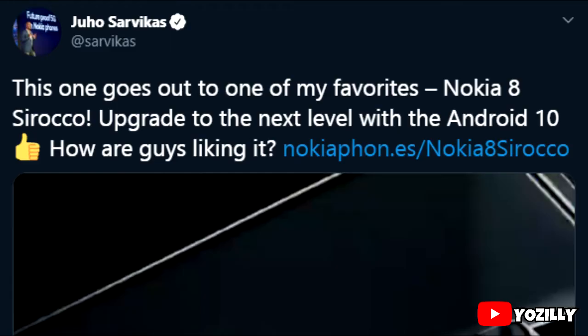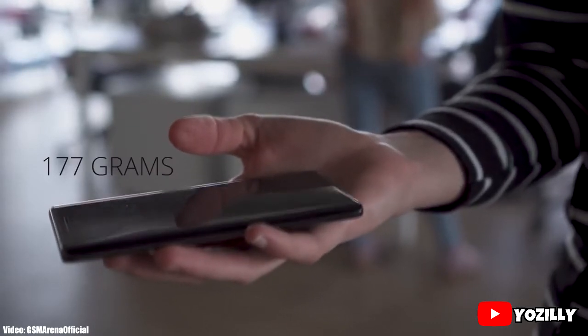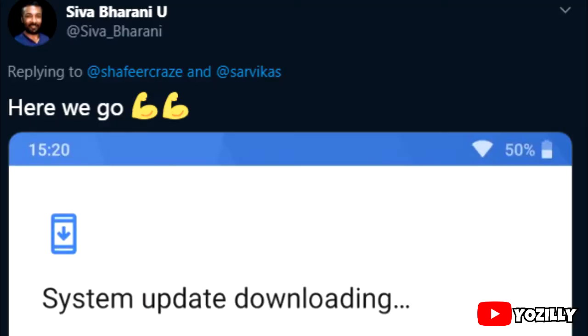Nokia is officially rolling out the Android 10 update for the Nokia 8 Sirocco. This phone was released in 2018, it's two years old now, and it's getting its second major Android update from Nokia, which is really impressive. Nokia has a nice record in the past of updating their smartphones with the latest Android firmware.